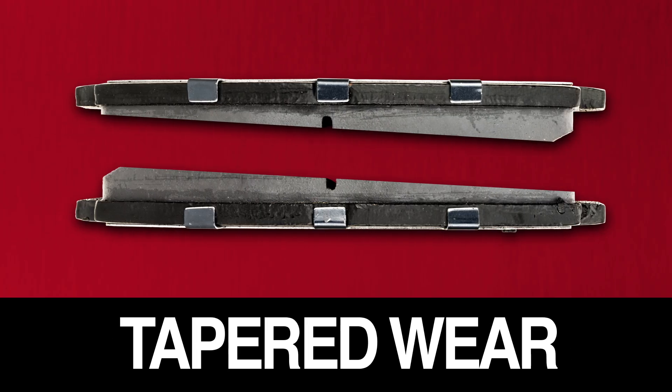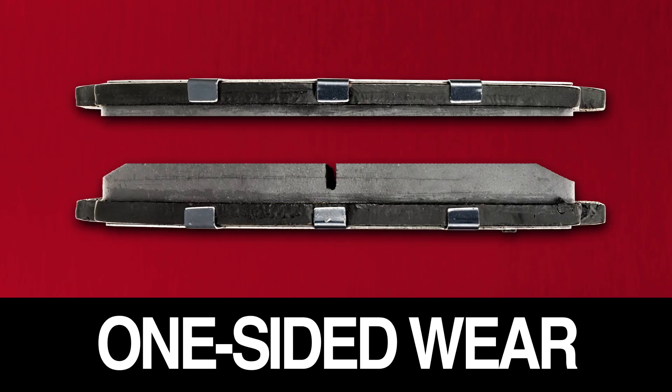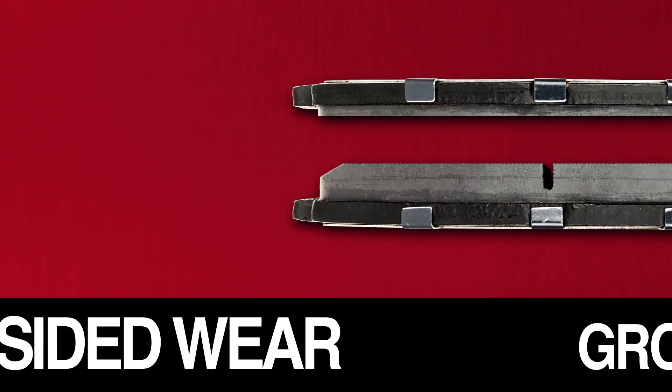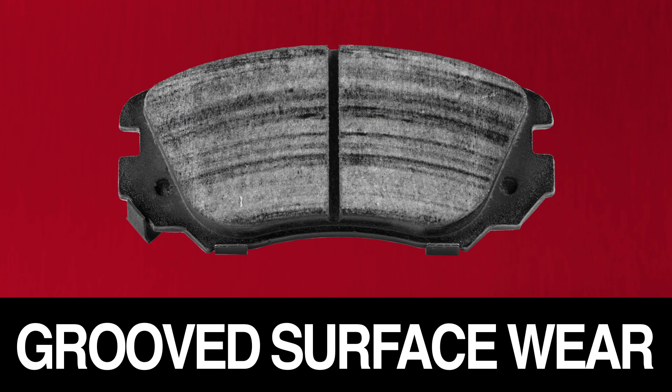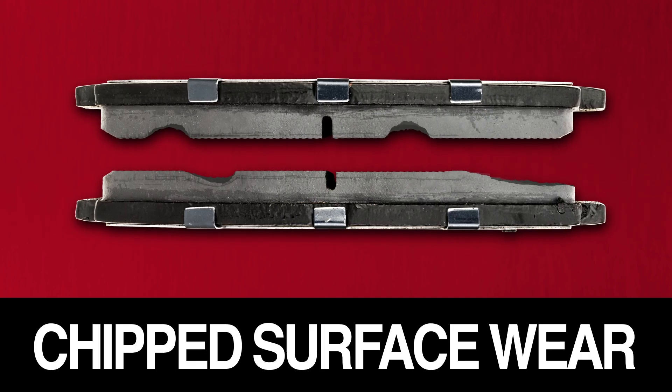The tapered wear on this set of pads indicates worn out caliper bushings and/or worn caliper hardware. You can see this pair is only worn on one side, which means a faulty caliper or a caliper piston hanging. It could also indicate a caliper slide not functioning. The grooved surface wear on these pads indicates that the rotors should be turned or replaced. The chipped surface of these pads indicates excessive heat buildup. A caliper piston is hanging up and creating constant friction.